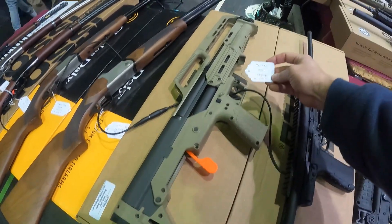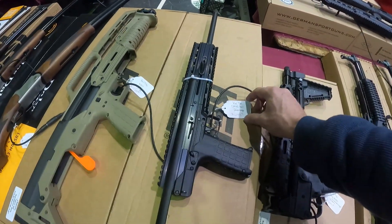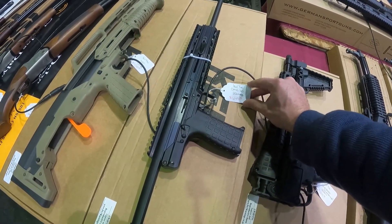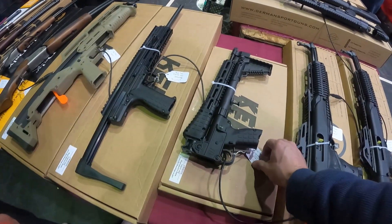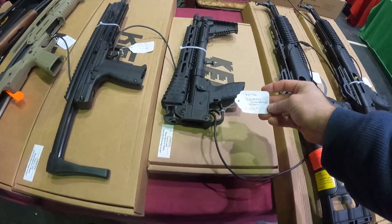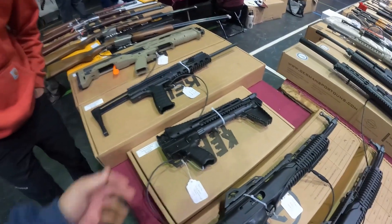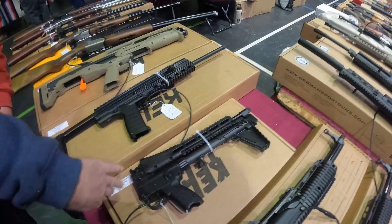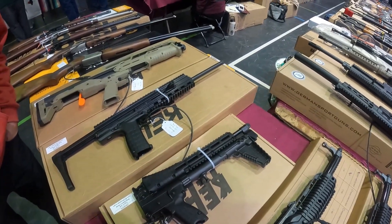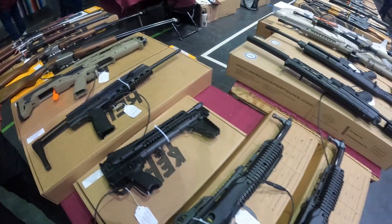Got the Kel-Tec KSG — just picked that up earlier this month — $500. Kel-Tec .22 Magnum $650. Got the Kel-Tec in .40 Smith & Wesson — uses Glock 22 mags, it's a fold-over gun. You clap it here, boom, shut it. Magazine goes in just like a pistol and you've got a really small gun when you're moving it around.